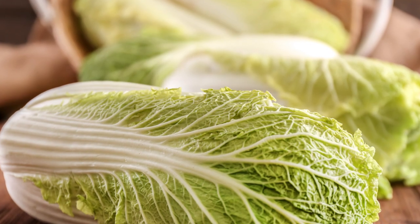Michihili is an heirloom Chinese cabbage. It is an upright cylindrical cabbage with leafy heads. The leaves are white stemmed with green edges. It is delicate, crisp, and lightly sweet.